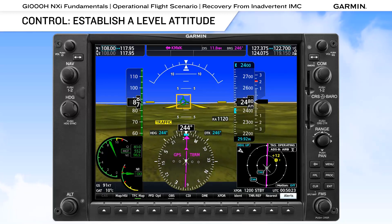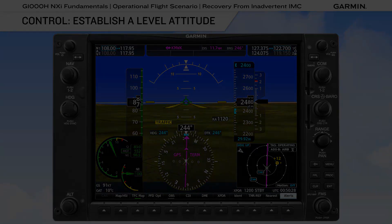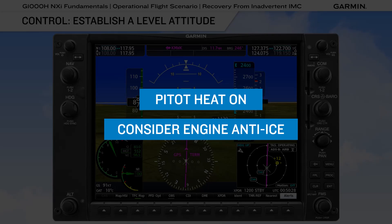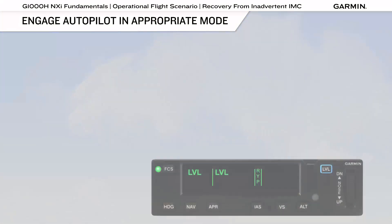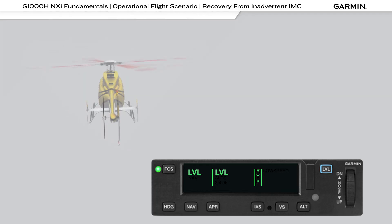The flight path marker indicates where you will be if continuing on your present path. This is also the time to ensure that pitot heat is turned on, and to consider the need for engine anti-ice. If equipped with a Garmin GFC 600H helicopter flight control system, establishing level flight can easily be accomplished by pressing the level button on the Garmin mode controller.